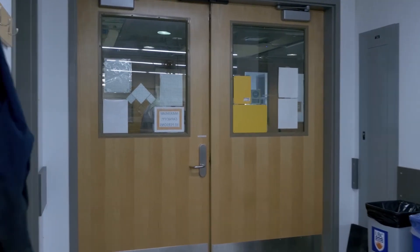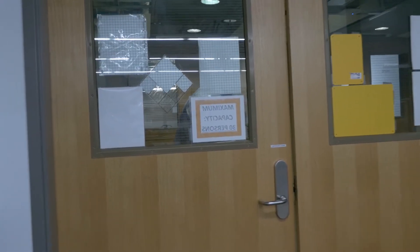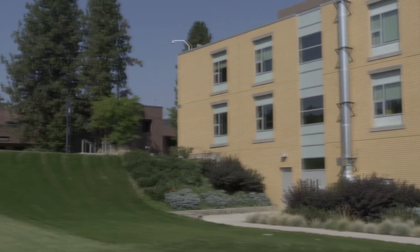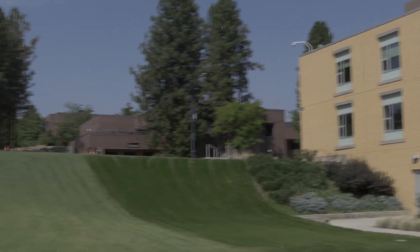When the alarm sounds, stop what you're doing, turn off the machines, and exit the building. There are three fire exits to exit the building, and the muster station is located at the south end of the building on the grass.